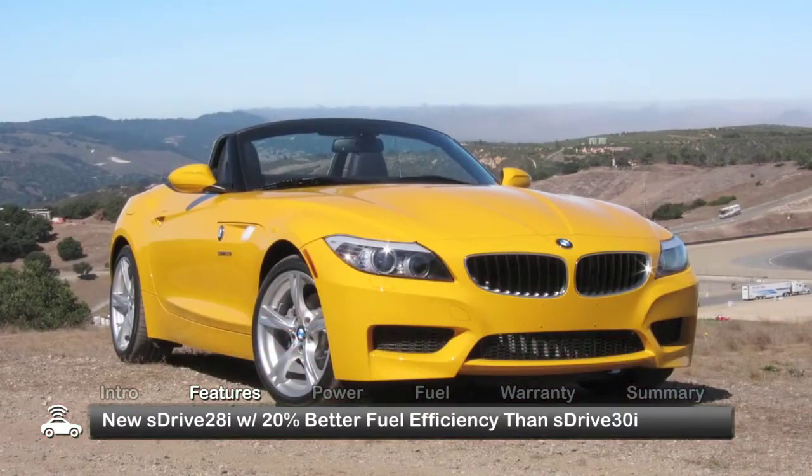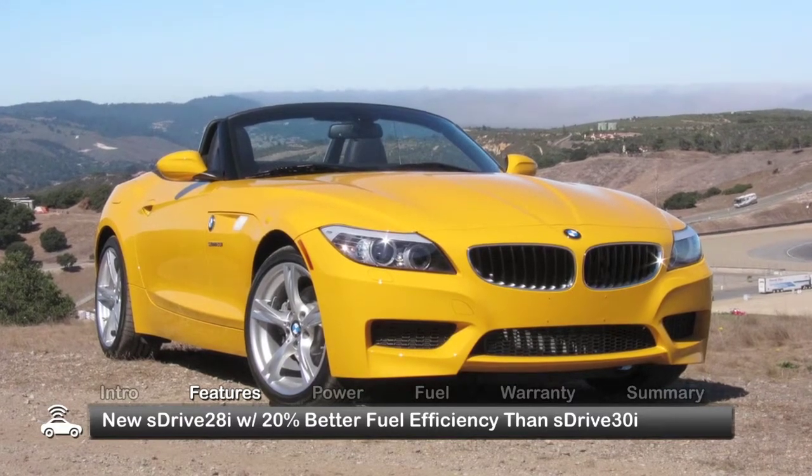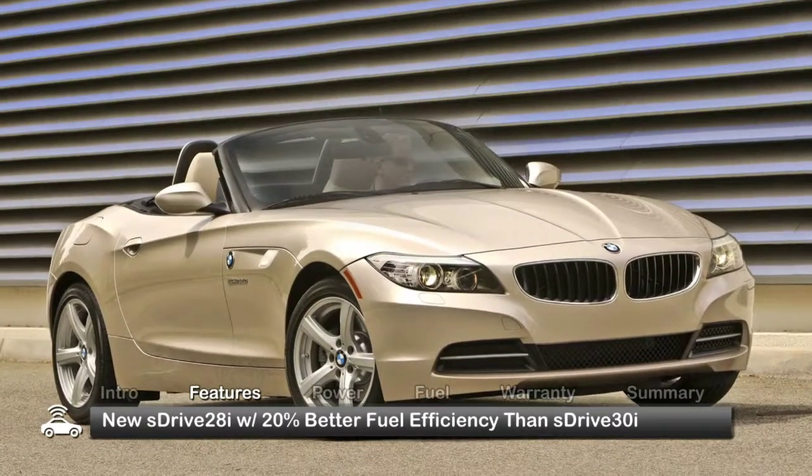New for 2012, the sDrive28i takes over the entry level in the lineup with a smaller, lighter engine, offering an estimated 20% better fuel economy than the sDrive30i it replaces.